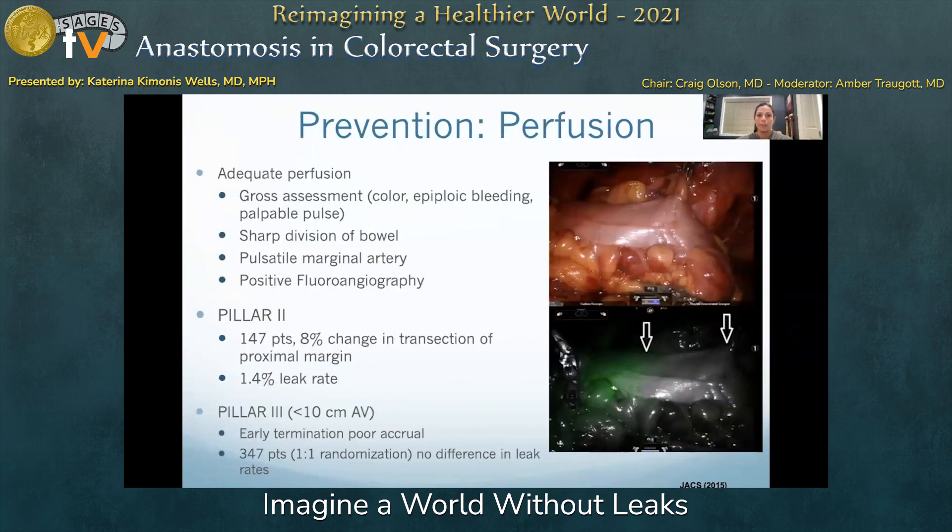Assessment of adequate perfusion can be performed by many different strategies and is usually more of a gross assessment. The use of fluoroangiography with indocyanine green perfusion imaging is one more recently discussed measure that may offer some benefit to assessment of perfusion with comparable rates of morbidity, namely leak, compared to standard practice.